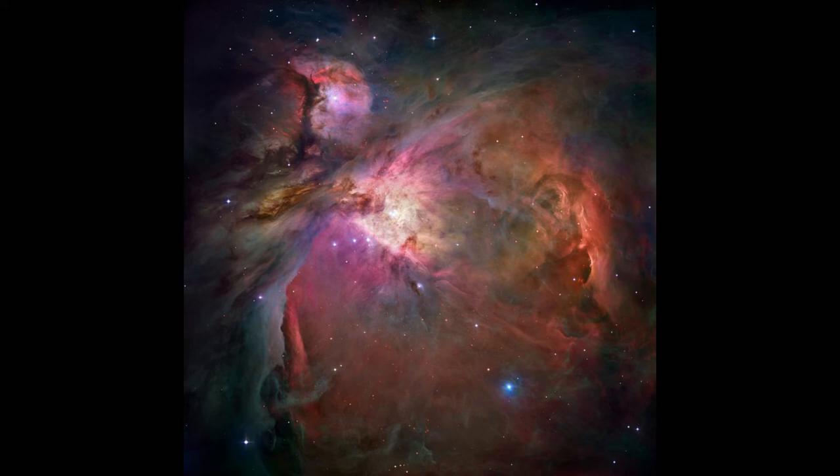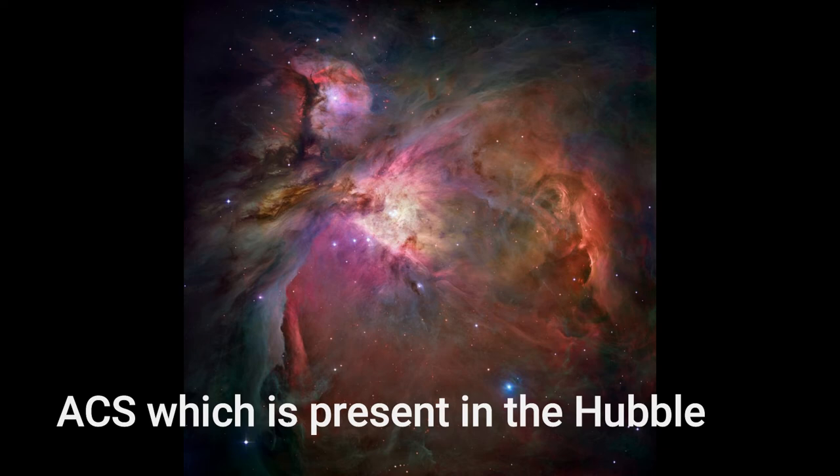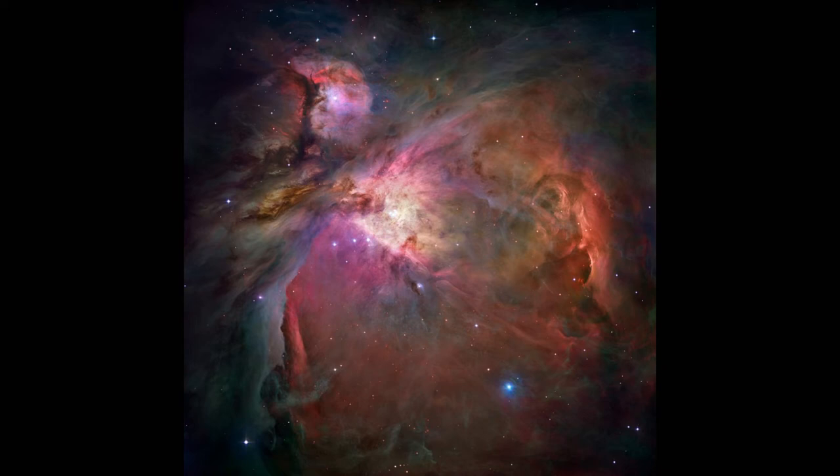Image No. 2: Sharpest View of the Orion Nebula. This image offers a peek inside a deep hole of the roiling dust and gas where thousands of stars are forming. The image was taken by the Advanced Camera for Surveys present in the Hubble Space Telescope, and represents the sharpest view ever taken of this region called the Orion Nebula. More than 3000 stars of various sizes appear in this image, some of them never seen in visible light. The Orion Nebula is a picture book of star formation, from the massive young stars that are shaping the nebula to the pillars of dense gas that may be the homes of budding stars.